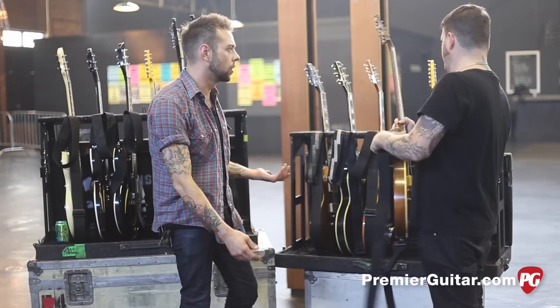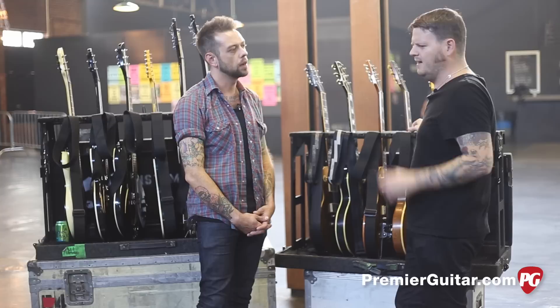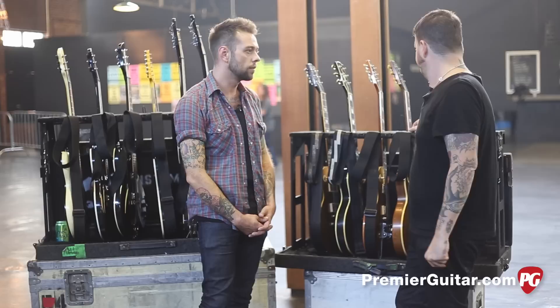As far as string gauges go, do you pretty much play the same thing always? Always 10s and Ernie Balls. I've been using the Cobalt Slinkies that they came out with recently. They sent them to check out and I just kind of like them.